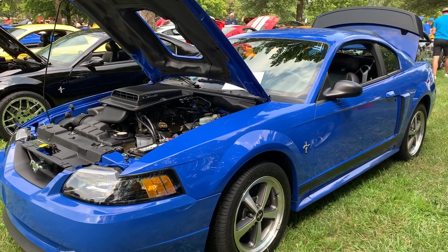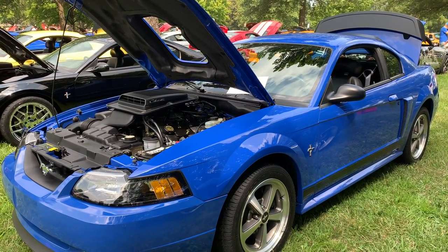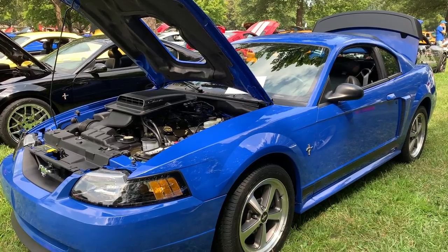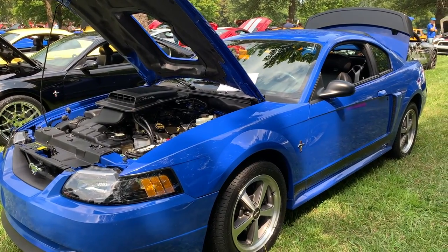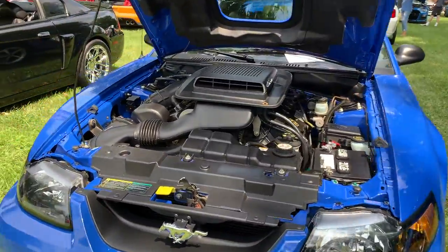This is the Mach 1 that was in a previous video I talked about, which was at Bleed for Blue Fest. Amazing condition — I believe he's got around 7,000 miles on it, so the car looks absolutely awesome.